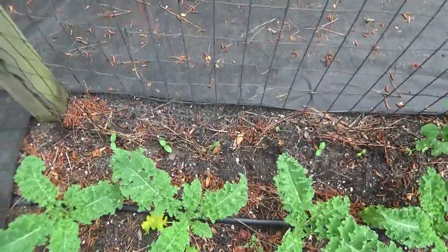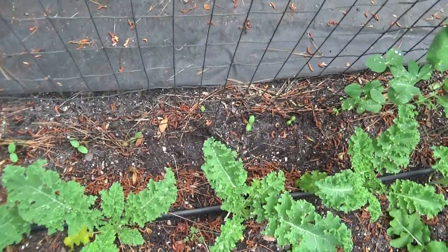And the new growth in the back here — these will be our pickling cucumbers coming up.